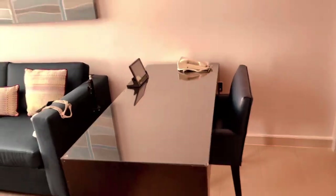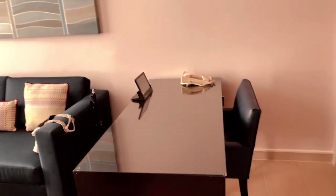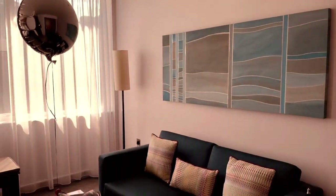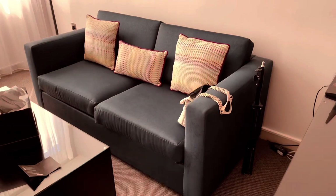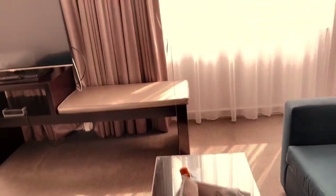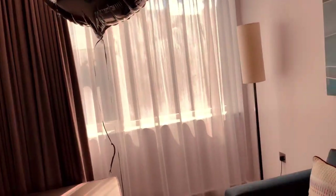So this is the executive room and you have a chair and table here where you can do some work. I'm going to obviously do some work here. And that's the seating area — there's my little bag there and my face mask.